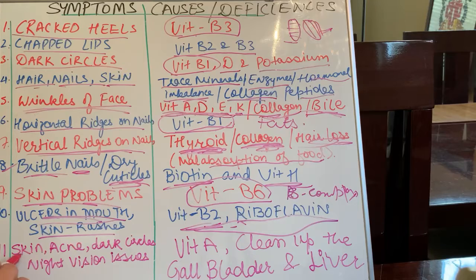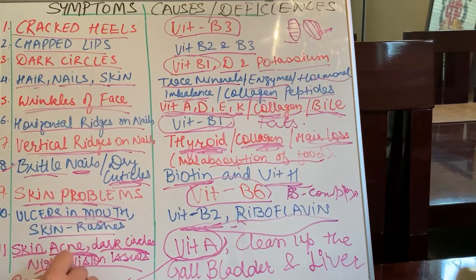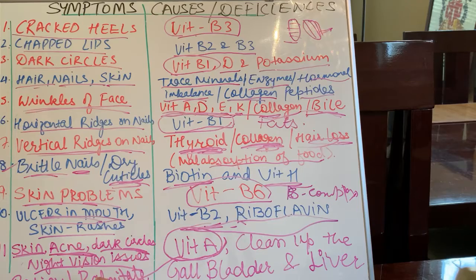Last but not least, if you have any skin problem — acne, dark circles, wrinkles, or night vision issues — that is all caused due to the deficiency of vitamin A. I've made a video on vitamin A, especially the retinal palmitate version, not the carotene form, because carotene is a precursor that needs to be converted. Retinal palmitate is already converted and highly absorbable in the body. Also, I would say you need to clean up gallbladder and liver congestion.